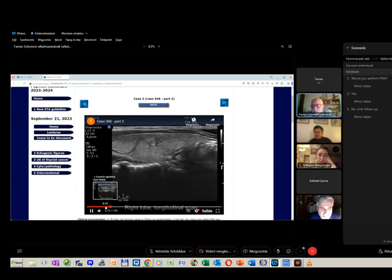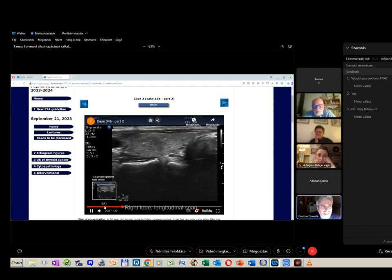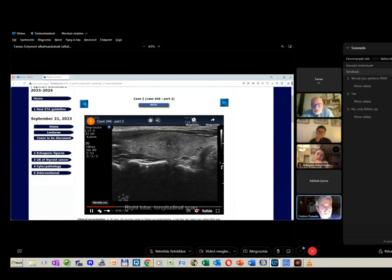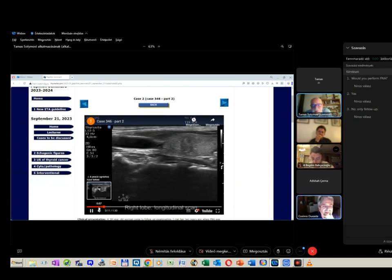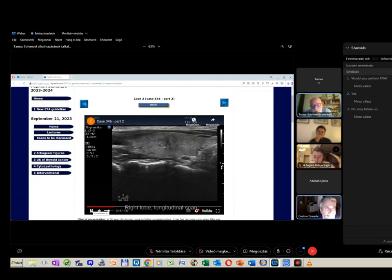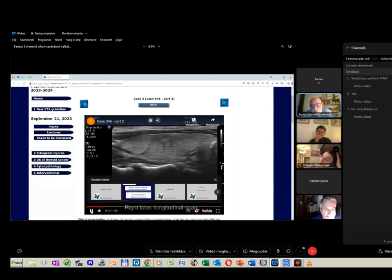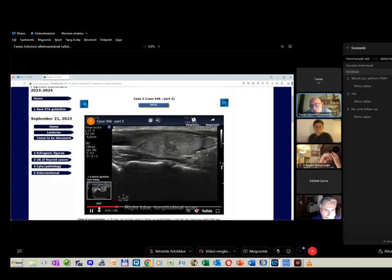Tamas had this patient's FNA once — the FNA was benign. At the time of the first FNA, was the nodule solid or mixed? According to the report it was a solid nodule. The final diagnosis was also papillary cancer. However, the entire presentation would favor subacute thyroiditis if the nodule did not have these echogenic figures.